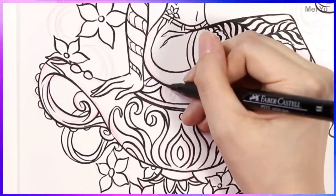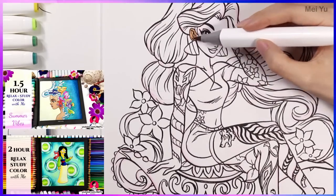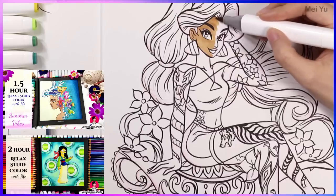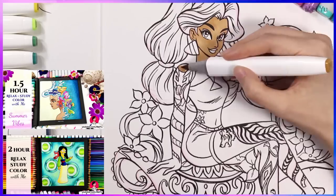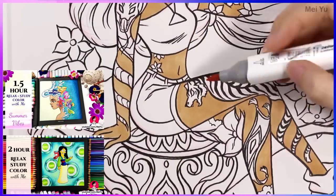Many of you also told me you love watching me color and blend. I'm continuing my relax, study, color with me video series where you can draw with me as I color in my different coloring books, all in real time. I hope these videos help you relieve your stress, and if you have the same titles, color along with me.